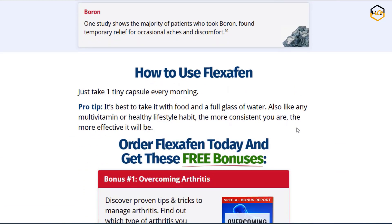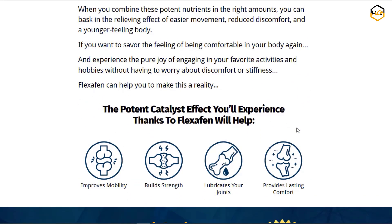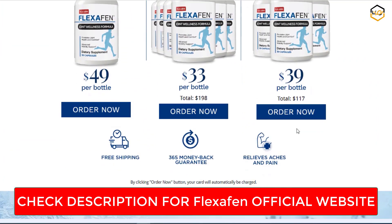Customized approach. What sets Flexchaffin apart is its recognition that joint issues can vary widely. Whether you're dealing with osteoarthritis, rheumatoid arthritis, or general joint discomfort, Flexchaffin's versatile formula seems tailored to address different sources of pain.